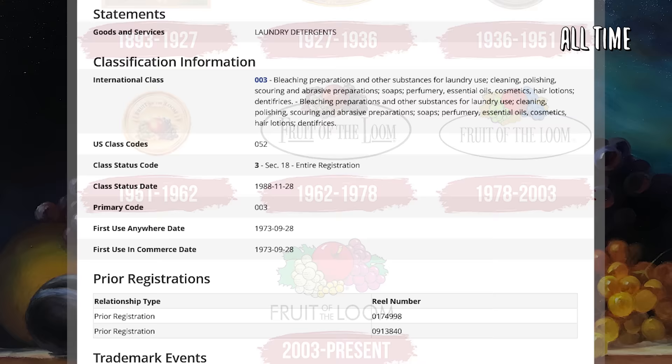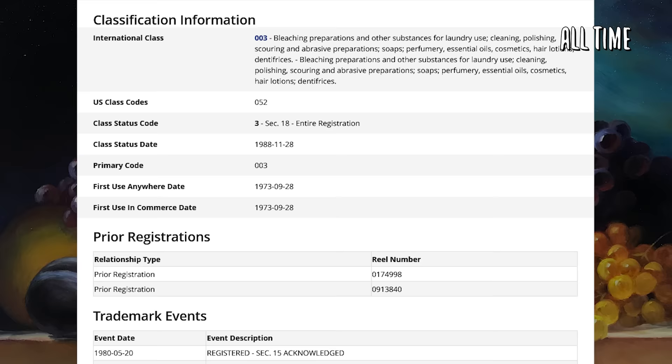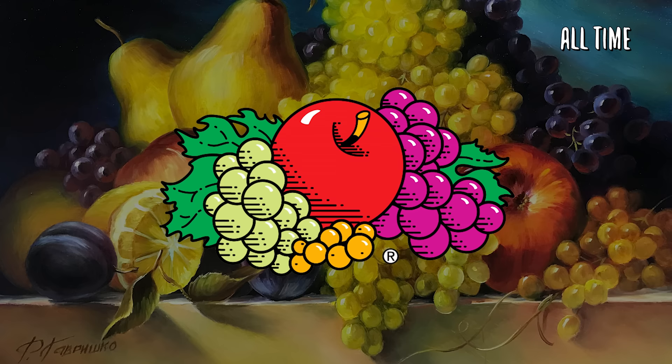The trademark was eventually canceled, but that's not what you might think — they didn't immediately realize a mistake. This cancellation took place in 1988, a full 15 years after it was first registered. Fun fact: while researching this, I learned that Fruit of the Loom is one of the earliest trademarks in America, given the number 418. Their first trademark was given one year after trademark laws were first passed by Congress. Not only that, the trademark predates Coca-Cola, the paper bag, and even the light bulb.